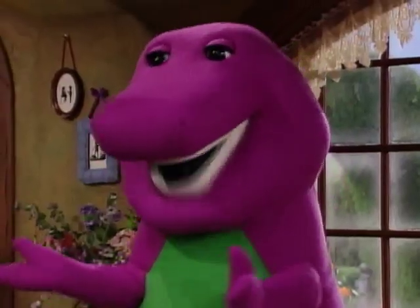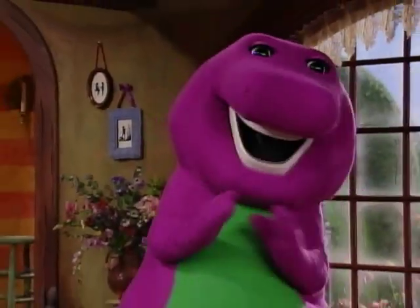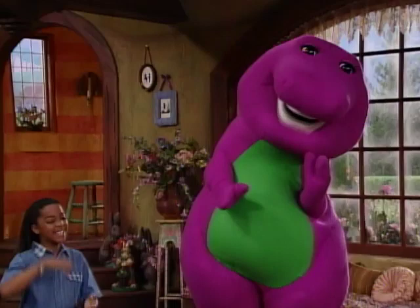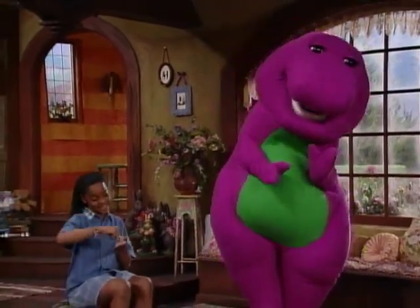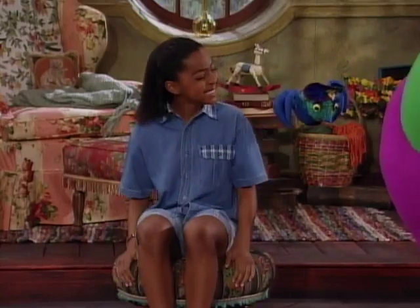Mother Goose has had that for many years. That's Little Miss Muffet's tuffet. Pretty nice. Little Miss Muffet sat on a tuffet, eating her curds and whey. Along came a spider, and sat down beside her, and frightened Miss Muffet away. What a cute little spider.